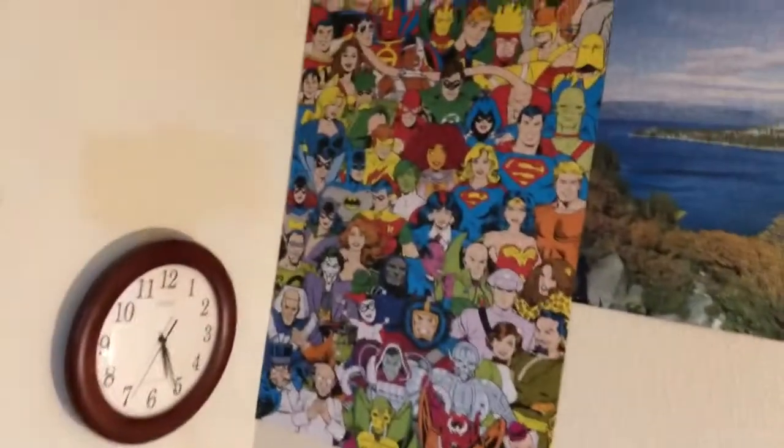You might be wondering: what did you do with the DC Comics Originals puzzle? Here it is, hung up in all its glory. Pretty soon this whole wall is going to be covered with puzzles.